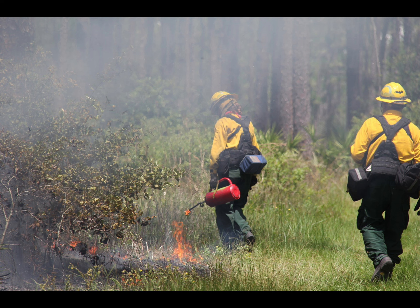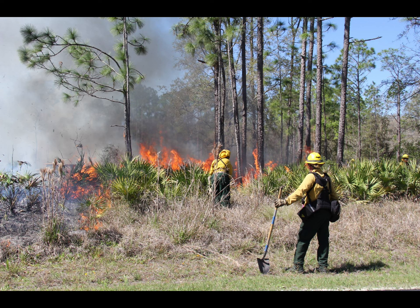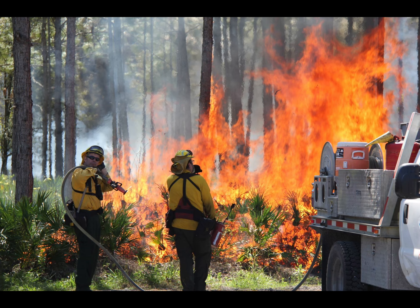The fire is closely watched and watered down if it spreads too quickly or out of the chosen area. After the fire, crews are careful to mop up or put out any burning or smoking material, which could be a threat to the control lines. Staff then watches the weather and checks the burn area until the fire is completely out.